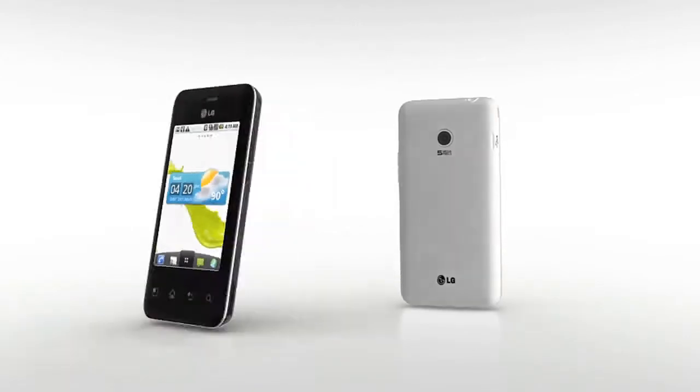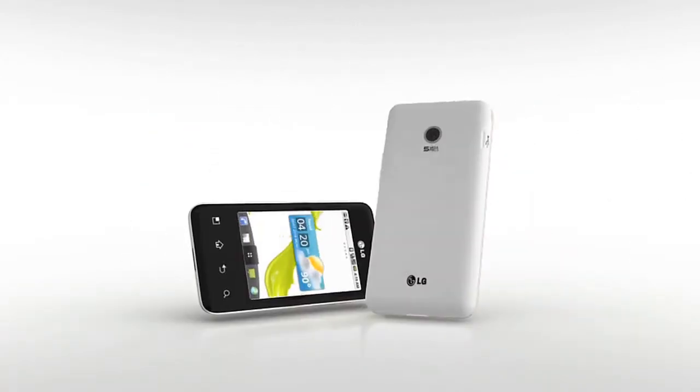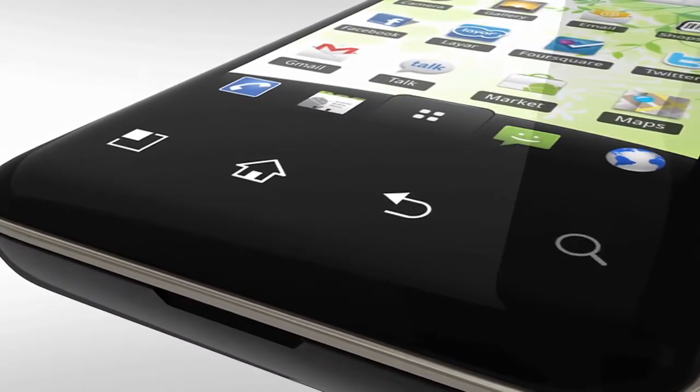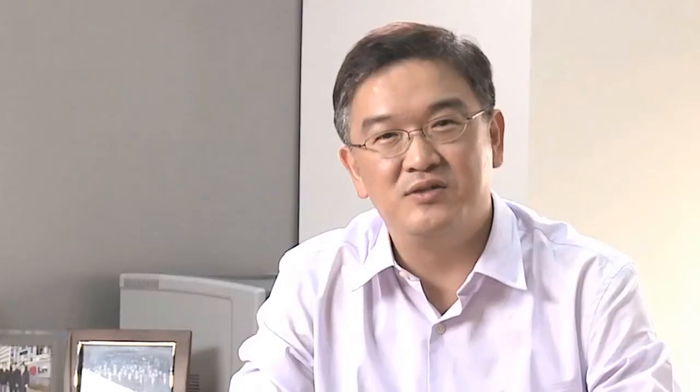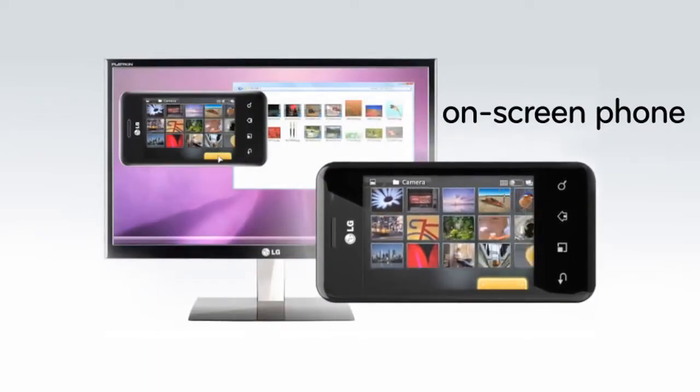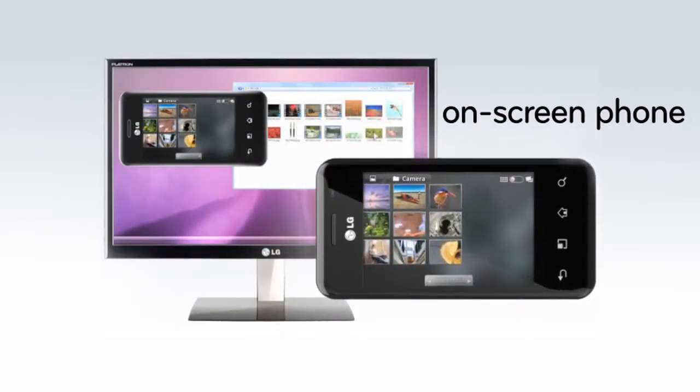Adding to the Froyo-related functions, LG Optimus Chic offers a stylish design perfectly fit for hip trendsetters. LG Optimus Chic's touch-sensitive buttons complete the device's sleek and minimalist look. LG Optimus Chic also offers a unique on-screen phone feature which allows users to easily control the device from their PCs as well as wirelessly via LG AirSync.